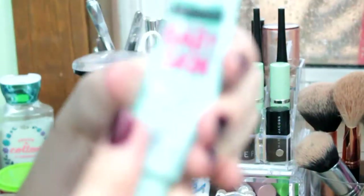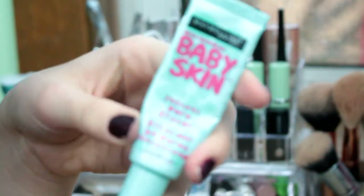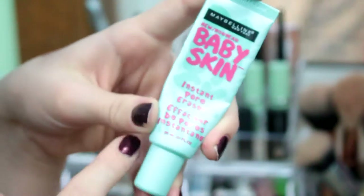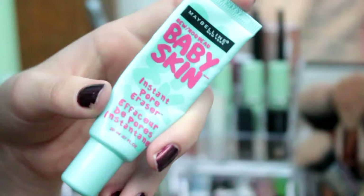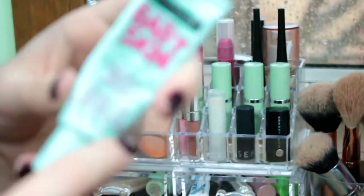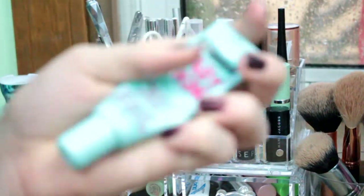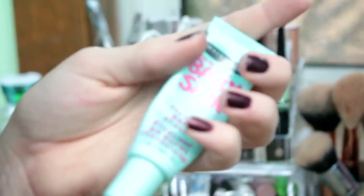Then I have my primer, which I'm running out of and need to replace. This is just the Maybelline New York Baby Skin Primer, the Instant Pore Eraser. I can vouch for this — this is the only primer I've tried, so I can't really compare it to something else, but I've seen a lot that it's a really good dupe for the Porefessional primer.